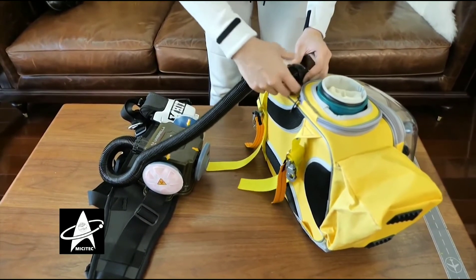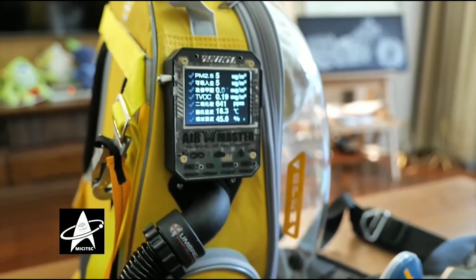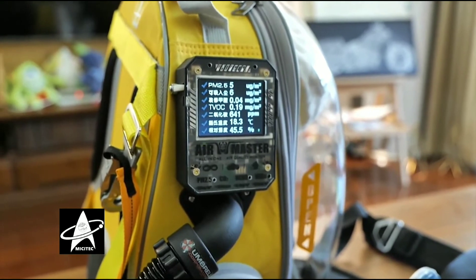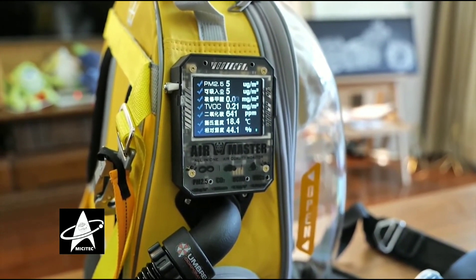这个电动呼吸机可以把净化好的空气输送到这个箱子里。(This electric ventilator can deliver purified air into the box.) After the test, the air conditioning can filter PM2.5, and the UV light is key to preventing virus transmission.